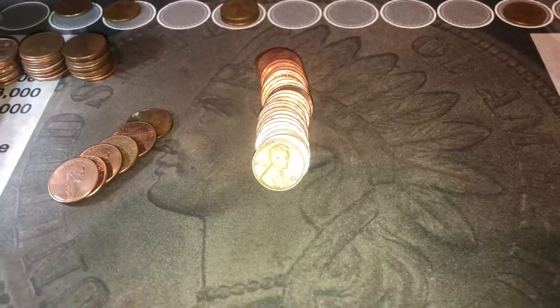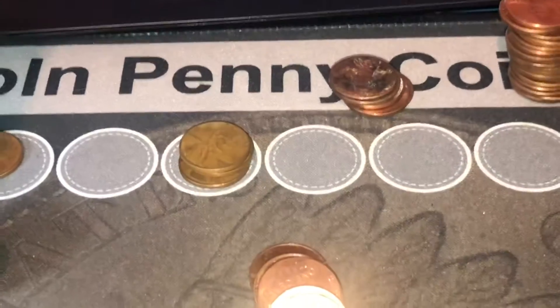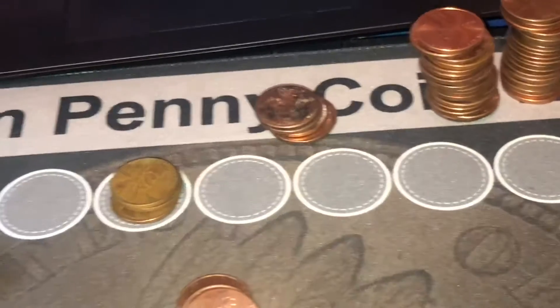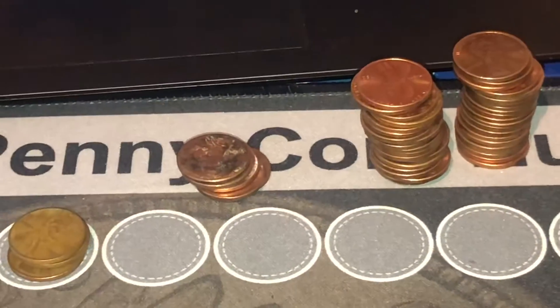We're now on number 45 and we have wheat cent number nine. This time it's still 1945 but out of Denver — that makes three from '45 this hunt alone. Still not going to get mad at that. That makes nine for the box. Let's see if we make an even ten — literally two coins later, we've got another one. It's just a 1957D, which is how we started this hunt. Can't get mad at that. That makes ten for the box, and ten is a good number for hunting boxes of pennies.